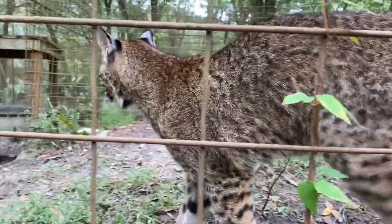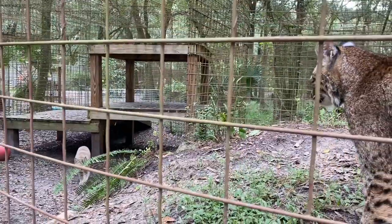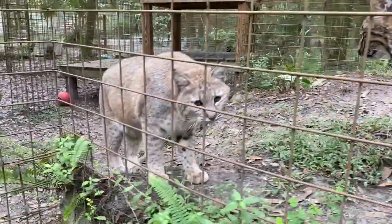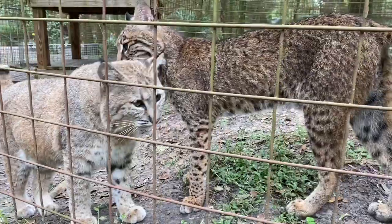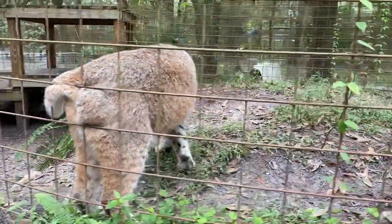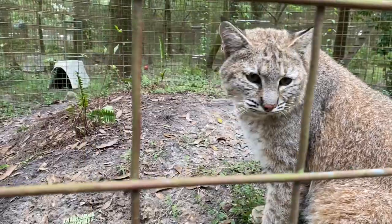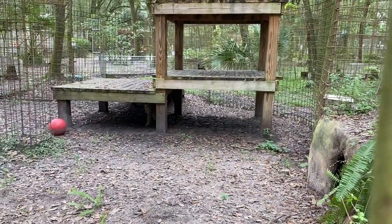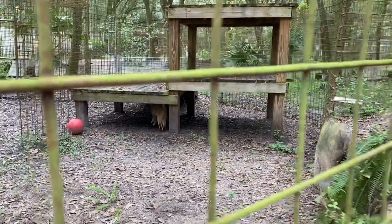These two are our youngest residents. Flint was found by hunting dogs and suffered some physical and neurological damage, and was unfortunately deemed non-releasable due to medical reasons. Nabisco came to us at six months old after being found orphaned following a wildfire out west. Because they were so young, we thought we'd see if they wanted a buddy — at a young age they would have had siblings to play with. We'll be monitoring them as they get older to see if they decide they don't want to share space, but so far so good. They really love playing.